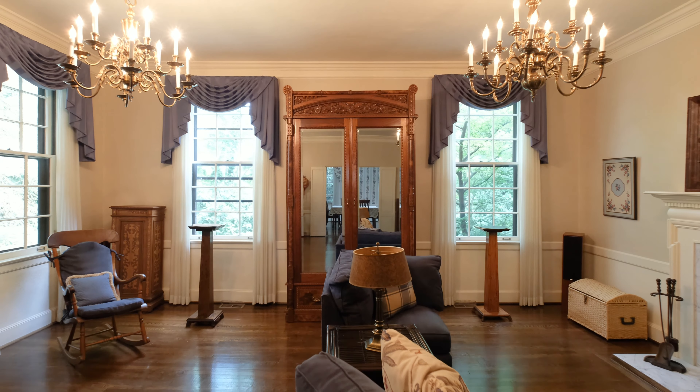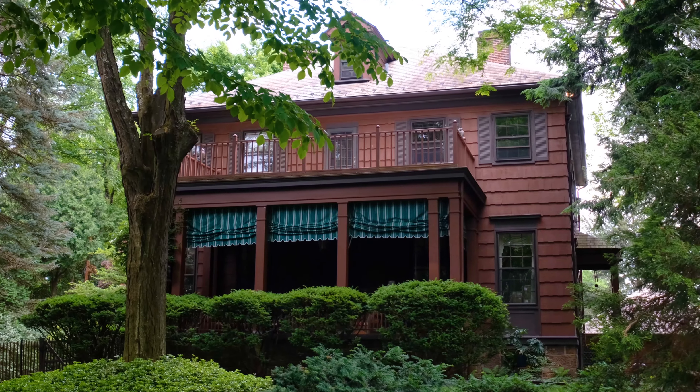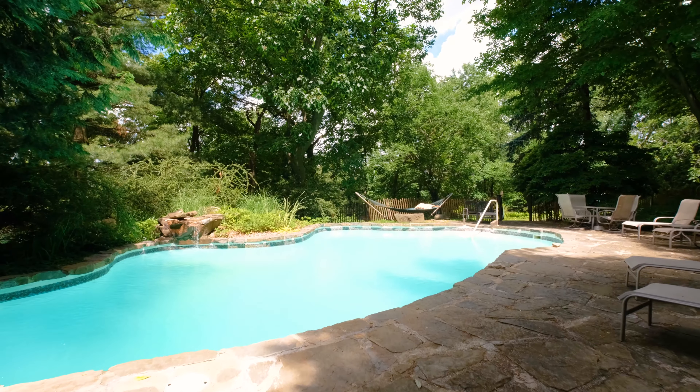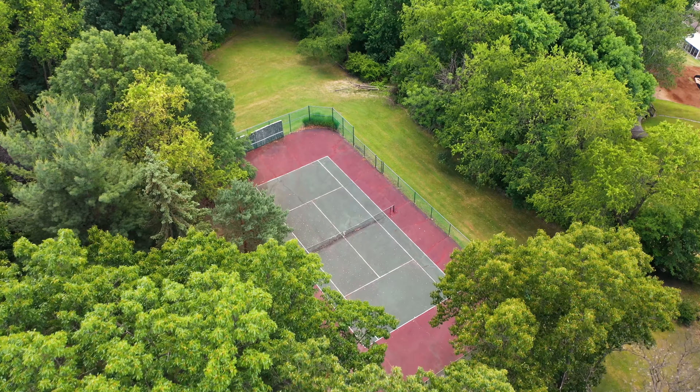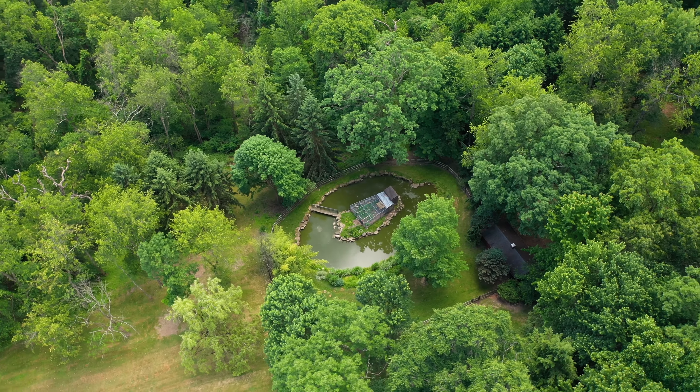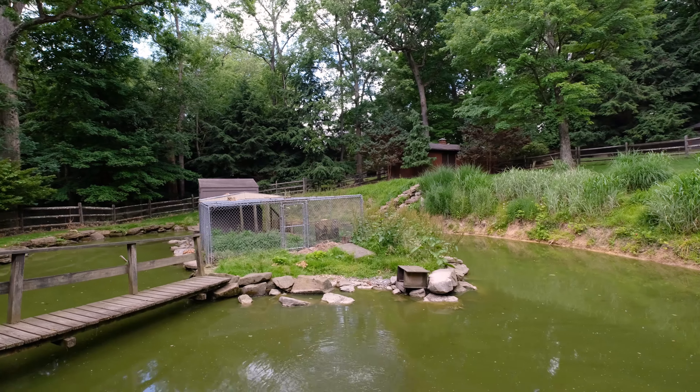The Treeline Drive welcomes you back to a private oasis filled with a plethora of amenities, from a gorgeous stone surround pool and hot tub to tennis court, barn, and a gorgeous pond that has a built-in swan habitat.